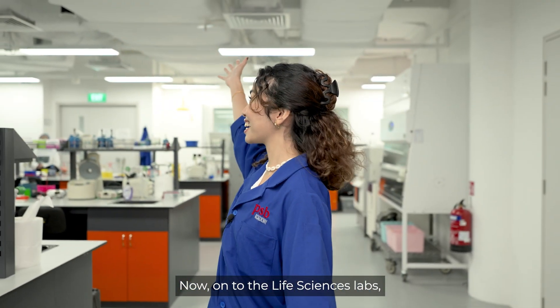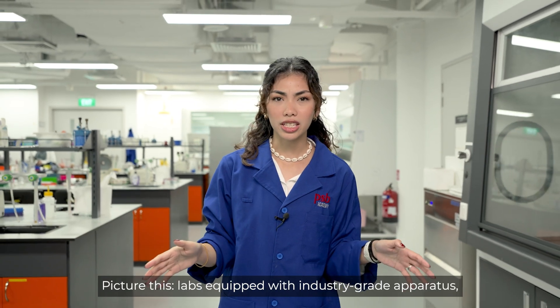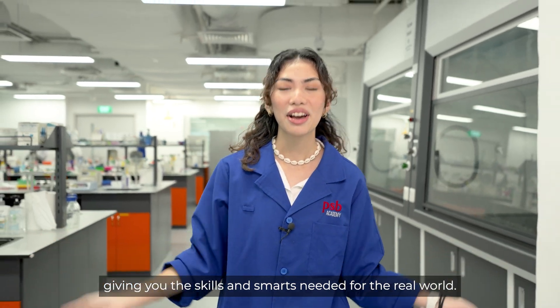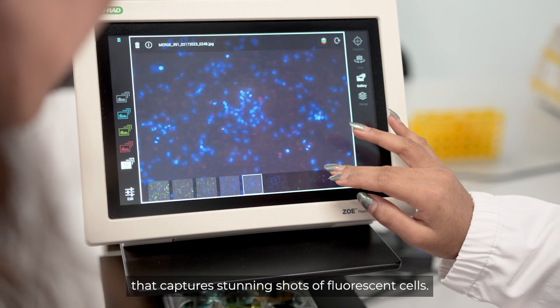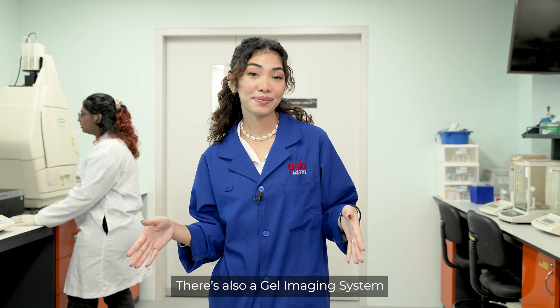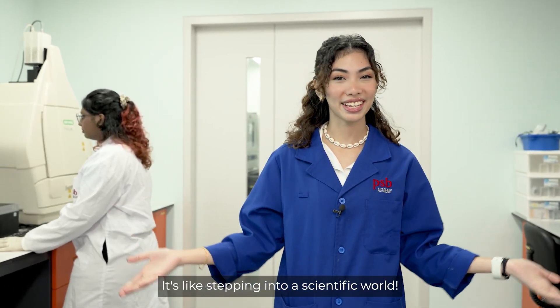Now, onto the life sciences labs where students are in for a real treat. Picture this: labs equipped with industry-grade apparatus giving you the skills and smarts needed for the real world. For example, over here we have a fluorescent cell imager that captures stunning shots of fluorescent cells. There's also a gel imaging system that analyses nucleic acids and proteins. It's like stepping into a scientific world!